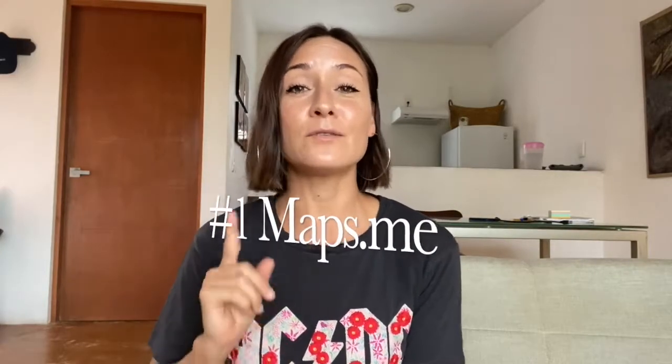The first app that I use every single time I'm planning a trip is Maps.me. I download that city or that country, depending on whether I'm staying in one city or plan on moving around. Mexico, for example, is where I am right now, and it's such a huge country that I just downloaded certain cities — Playa del Carmen, Cancun, Tulum — so I'll download a region or a state.